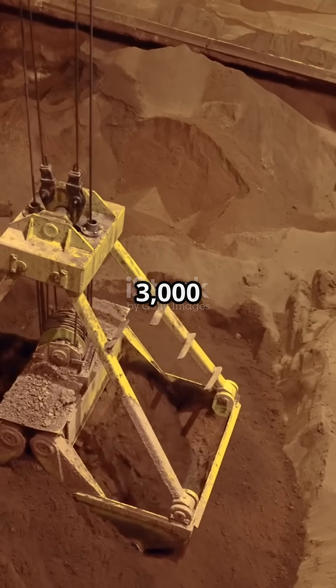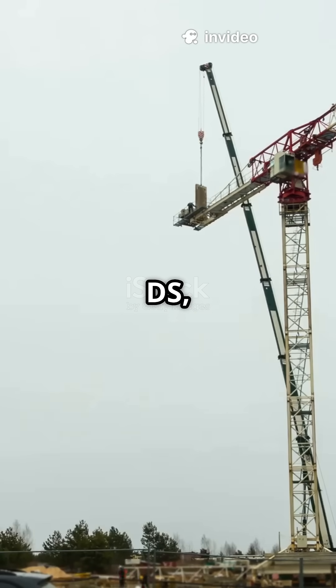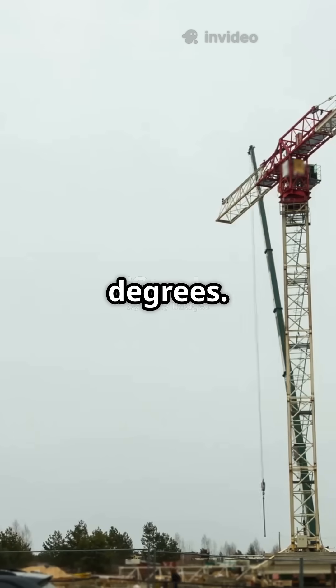This monster can hoist over 3,000 tons. Next up, the Mamouay PTC 200, famous for building stadiums and oil rigs, and it rotates a full 360 degrees.